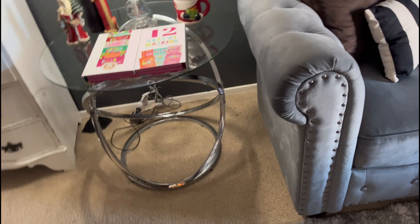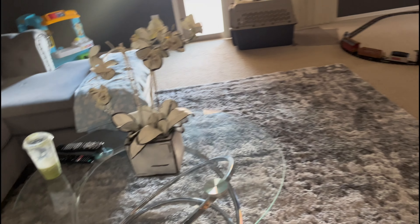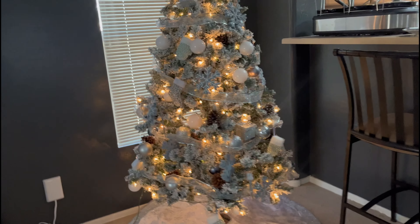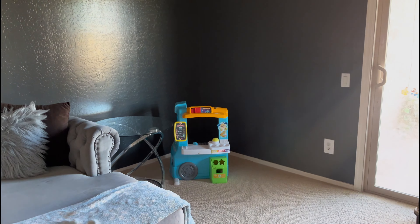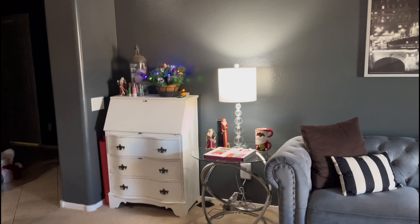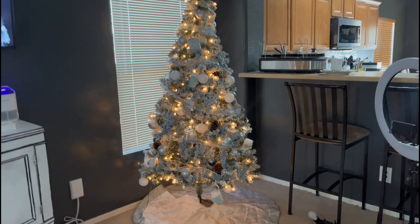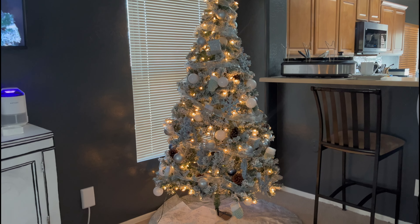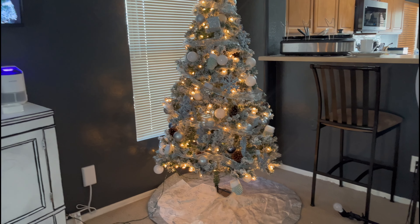Hey y'all, hey and welcome back to another video. This is Vlogmas Day 12 and you guys, I have moved this tree around three times. It was over there, then I moved it over here and now it's in this corner. It's just been really hard for me to get into the Christmas spirit.